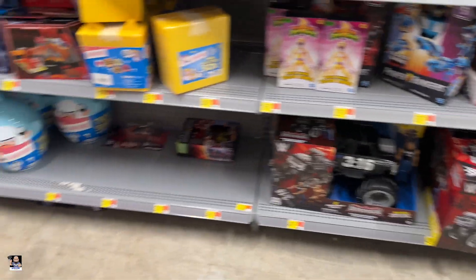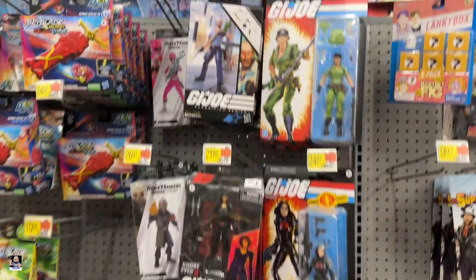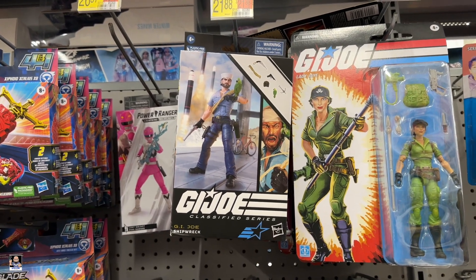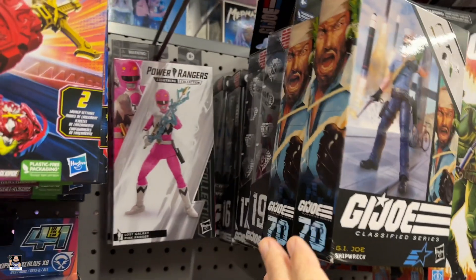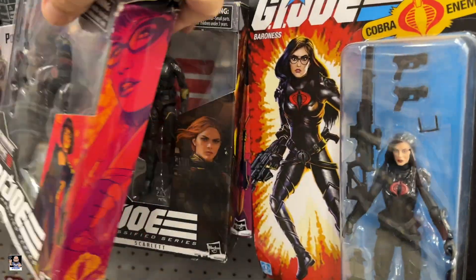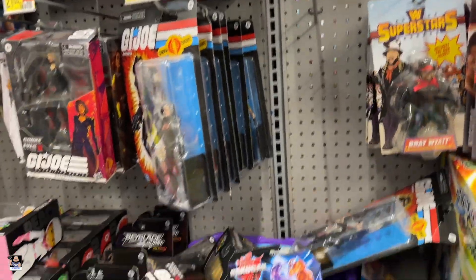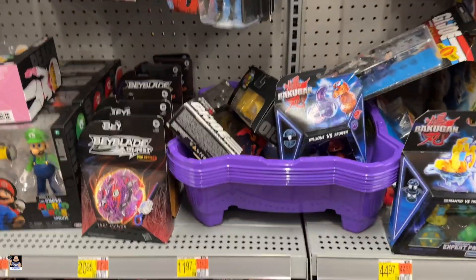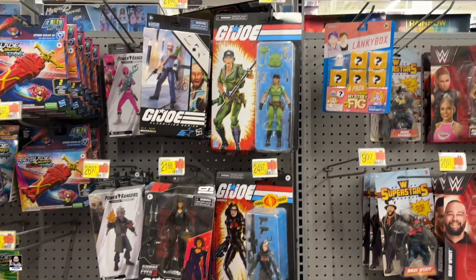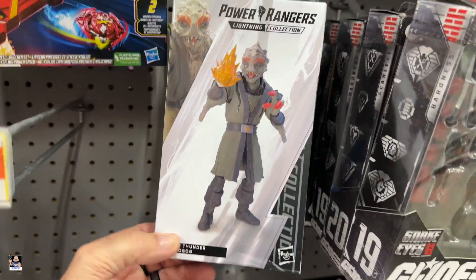Power Rangers. What do we got, Joe? Is this a whole peg of Shipwrecks or are they something else? Two Shipwrecks, yeah, and a whole bunch of those — a bunch of Lady J's and Baroness's. They're really hanging on to those about not putting those on clearance. That's interesting.